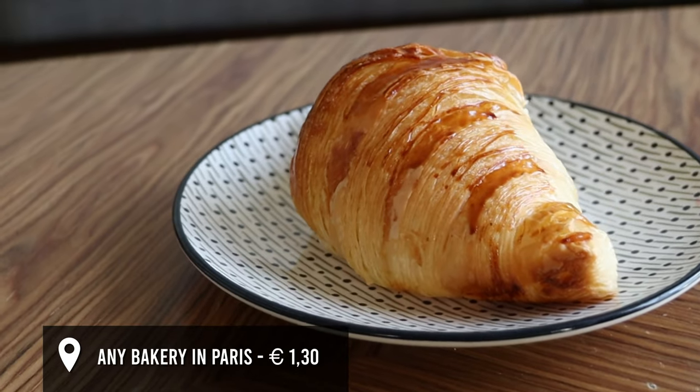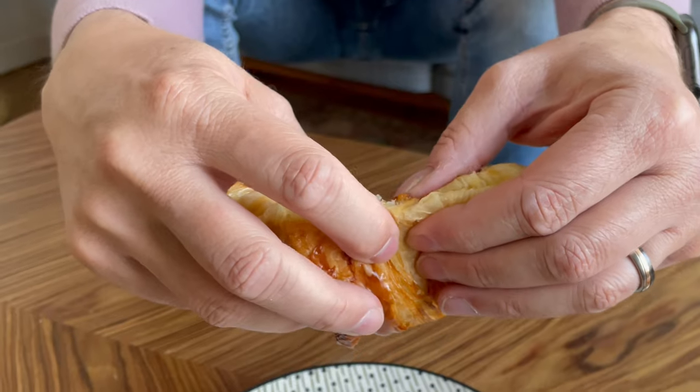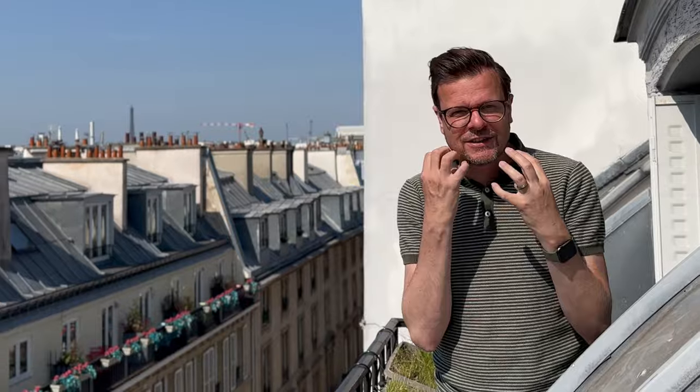We're starting this video off with an anonymous croissant, because I wanted to start off with one that was not from a famous bakery, just from a regular bakery that looked really good — just to give my taste buds the feeling of what a regular croissant tastes like, so I could compare it to the ones from famous bakeries later on. Still really fresh, nice and flaky, buttery, greasy. I like it. I'm happy.